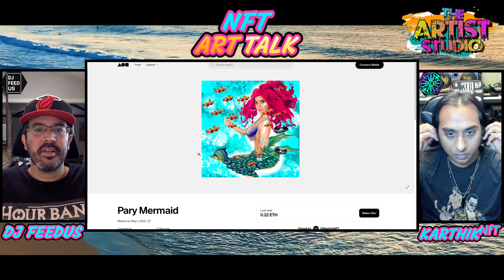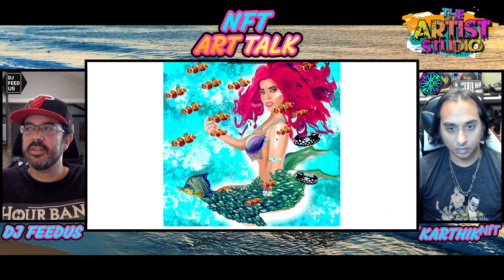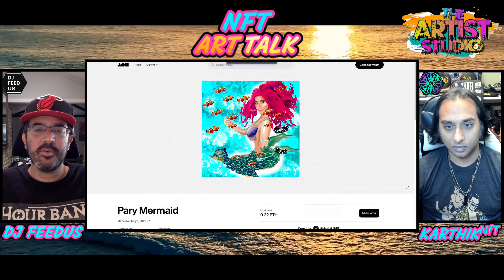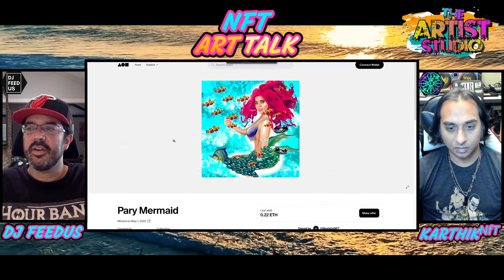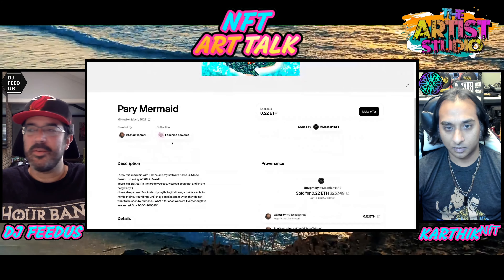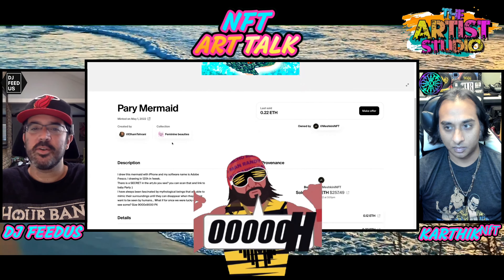Really cool artist. I like how it's kind of a style that looks like it's almost drawn and painted — might be. Very affordable too, .22 ETH. She drew this with iPhone and software named Adobe Fresco.